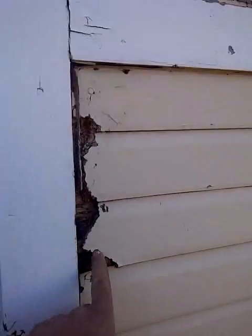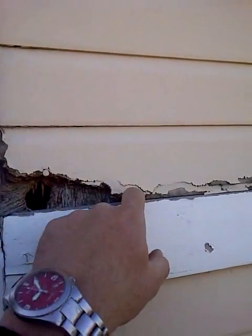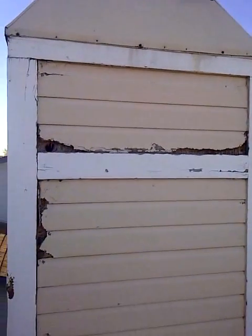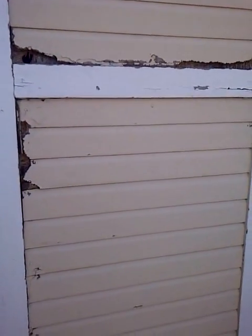So the whole idea is just trying to keep it from getting wet. Starting right here — replace this up to here, and then here, same thing, replace this up to here. So not a huge deal. They're about three feet wide. So maybe let's get one stick of siding and do that for you.